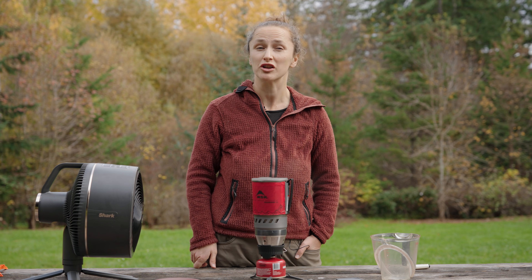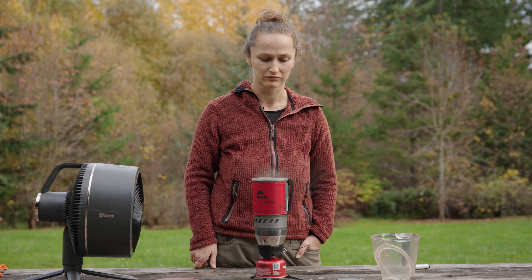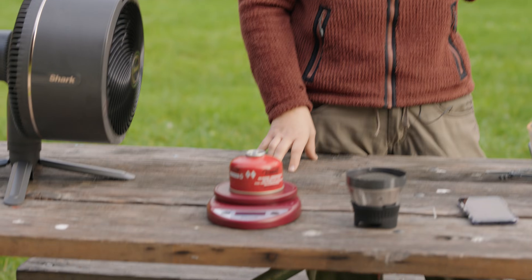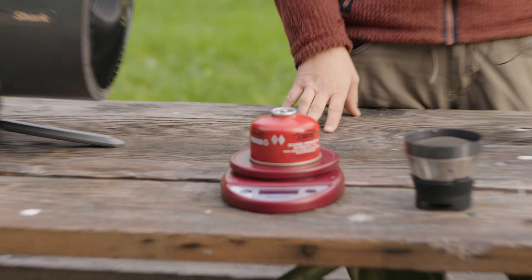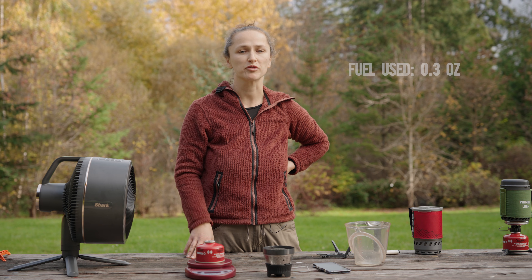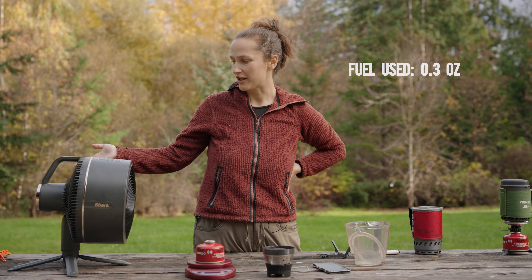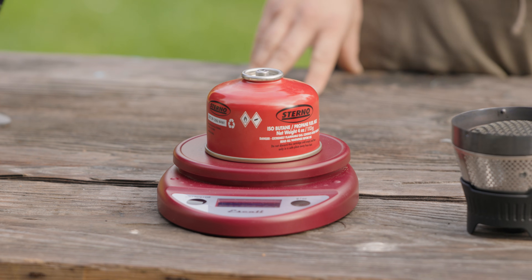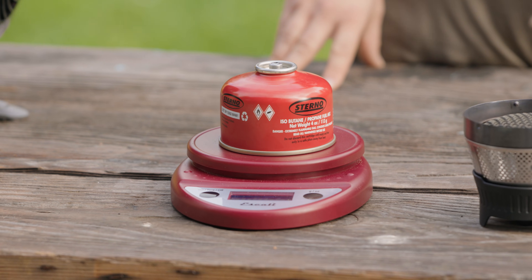That's an impressive result — only 30 seconds more in a 10-mile-per-hour wind. The canister now weighs 7.2 ounces, meaning it used 0.3 ounces of fuel to boil two cups of water. The Jetboil used 0.5 ounces of fuel, so the MSR Windburner used 0.2 ounces less, making it more fuel efficient so far.